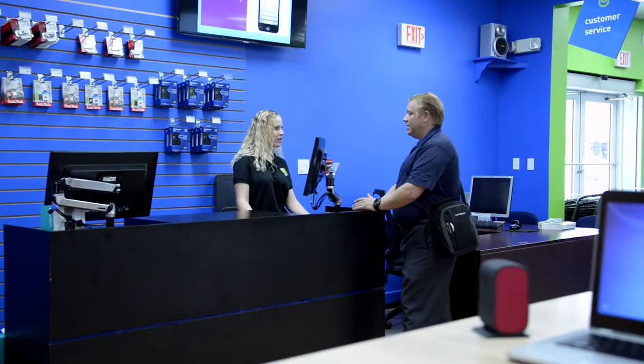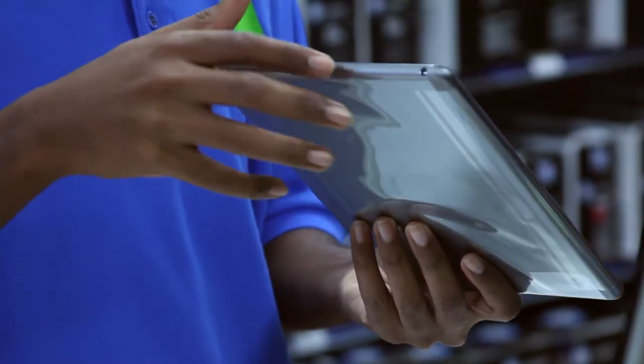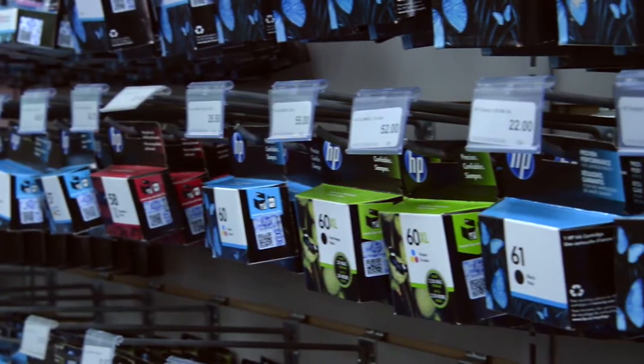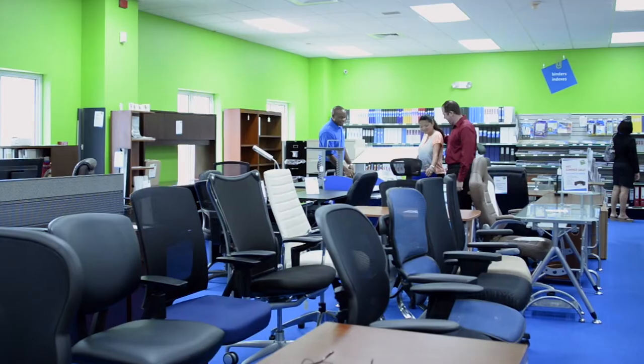Kirk Office is Cayman's leading office supply store. Our tech specialists can guide you through our huge range of computers to find the best solutions for you. We have the latest products from the biggest names, such as Apple, HP and Lenovo. Plus, our authorized service center makes sure you're always taken care of.